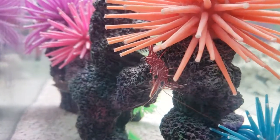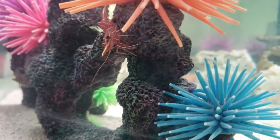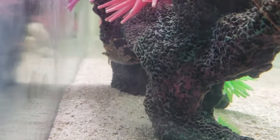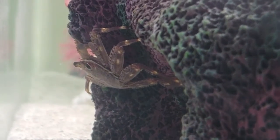My shrimps — I have two of them. I don't know where the other one's at, also unnamed. And then our Sally Lightfoot crab, which is Sally.